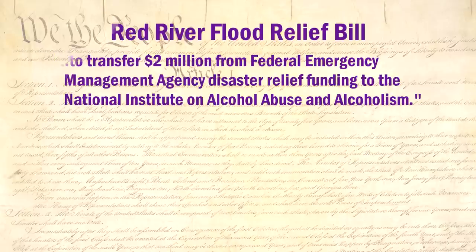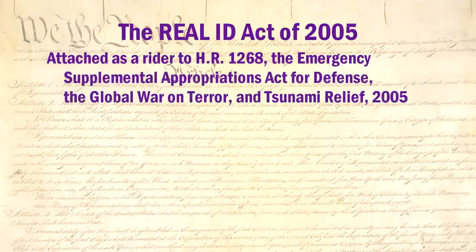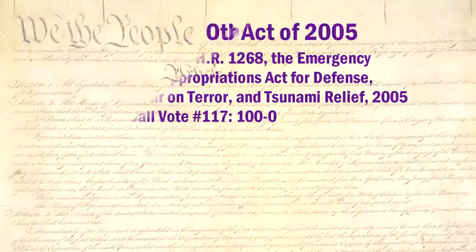Often it gets quite disturbing. For example, in 2005 the House passed the Real ID Act, which centralizes identification procedures throughout the states, essentially setting up a national ID card. After it passed the House, the public outcry against it was so great that the Senate rejected it. But then the bill's author attached it as a rider to the Emergency Supplemental Appropriations Act for Defense, the Global War on Terror, and Tsunami Relief 2005. The Senate passed the bill with the Real ID rider included unanimously, 100 to 0.